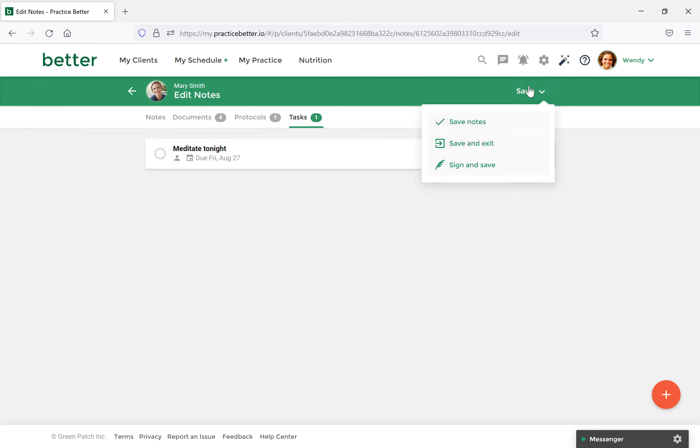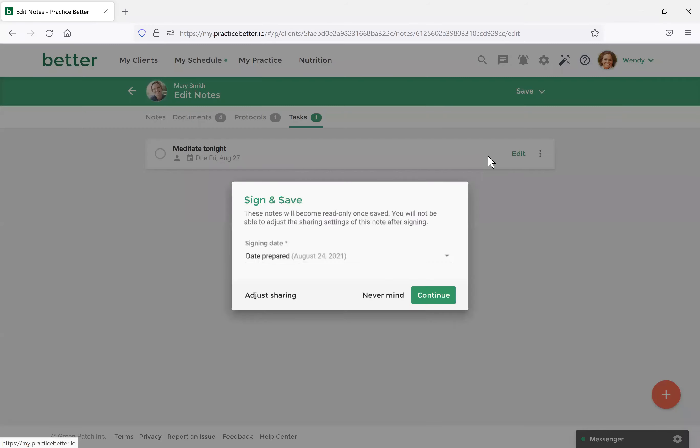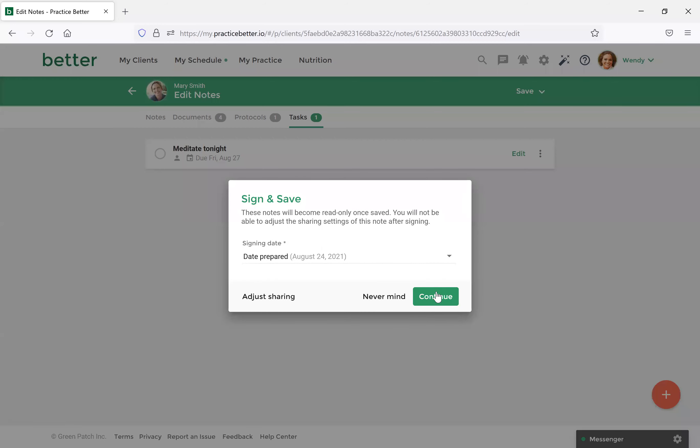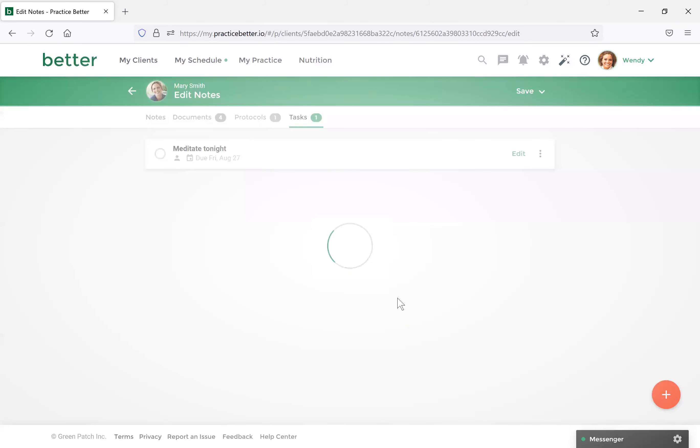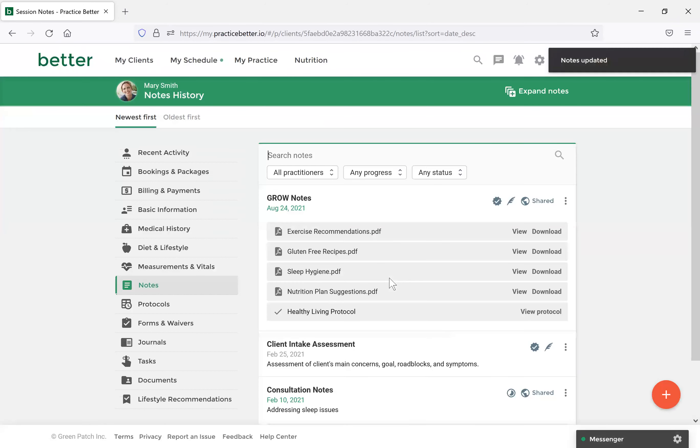For example, I put 'Meditate tonight' so that when the client gets the note, they'll be notified that they need to do that. Once the note is completed, you would select Sign, Save, and then Sign and Save. You'll also have the option to send them a notification. They'll receive an email or a notification on the Practice Better app that you've shared this resource with them. Once shared, you'll see the shared icon — the client will be able to access all the attachments, all the protocols you shared, and any tasks you've made available to them.